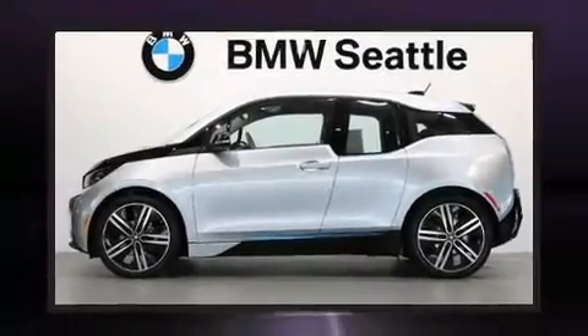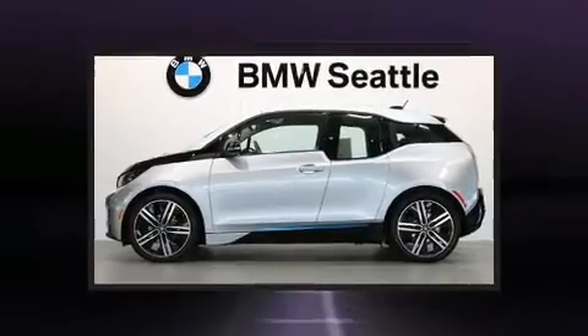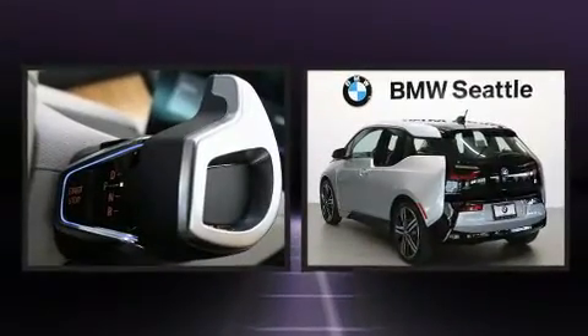The 2015 BMW i3. This four-door, four-passenger hatchback just recently passed the 10,000-mile mark.